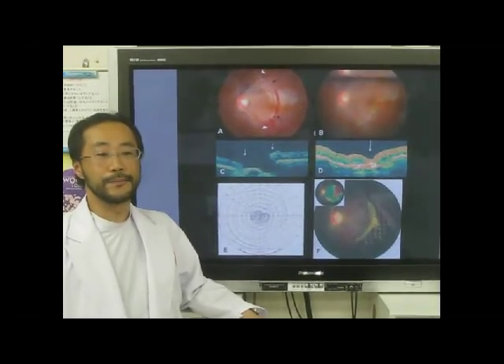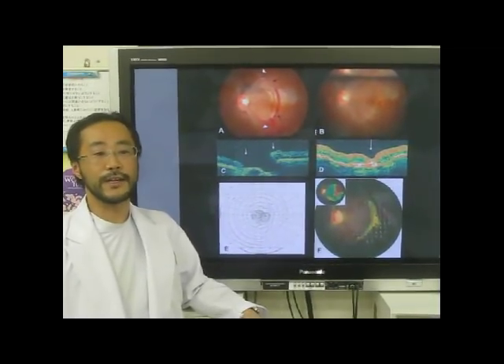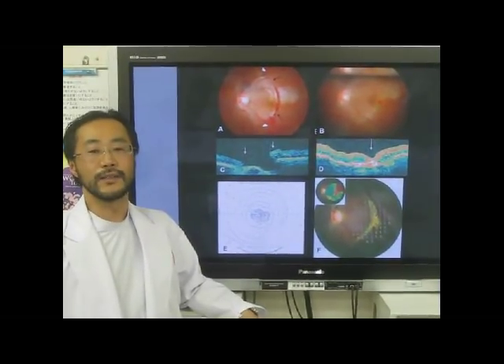We concluded that an early vitrectomy with ILM peeling after injury was effective for a case with severe blunt chorio-retinal rupture with closed-globe injury. Thank you.